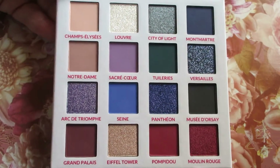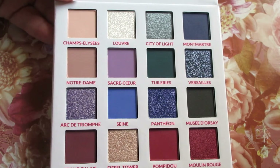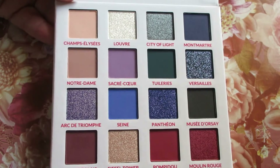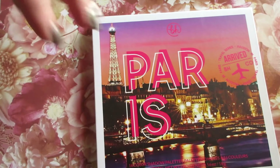These palettes are absolutely stunning and the price is already unbeatable, but when you can get them on sale it's absolutely worth picking up a couple. And that is all of the palettes that I picked up.